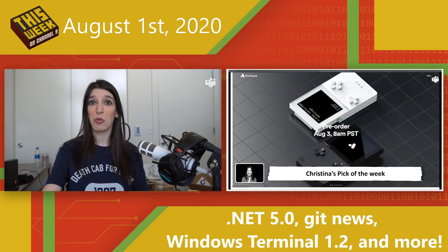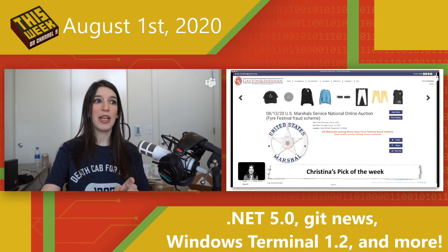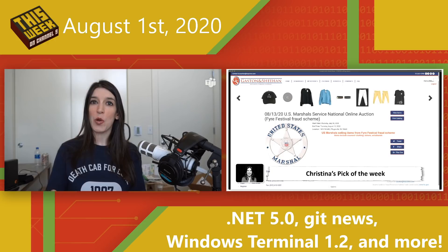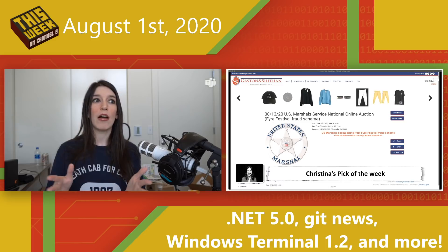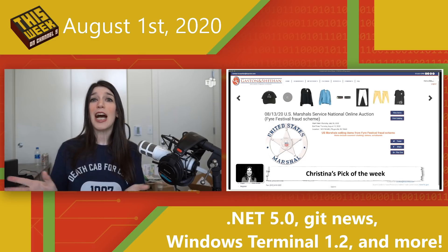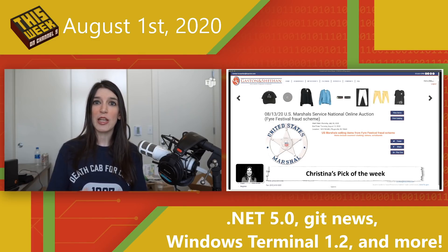My next pick: the U.S. Marshals are holding an auction for some Fyre Festival merch. If you're not familiar with Fyre Festival, there are two great documentaries — one on Netflix and one on Hulu. I actually already own some official Fyre Festival merch and have worn it on this show, but I'm still bidding on a hat. If you're interested in owning a piece of a moment in culture, check that out.